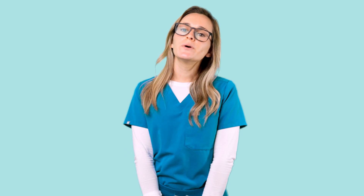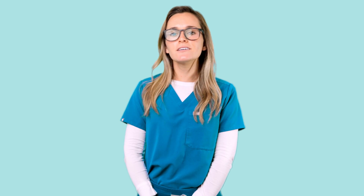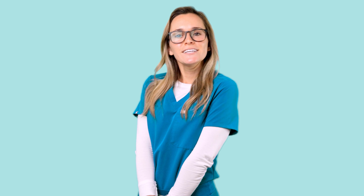That's all for Digoxin. If you want to learn more about the other types of antihypertensives, go ahead and check out that video. Happy studying, future nurses.